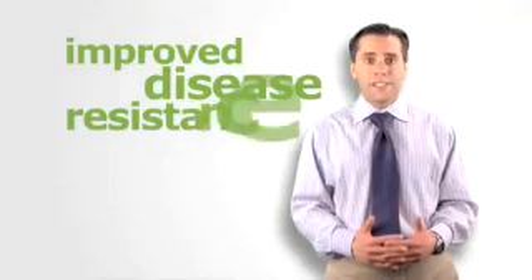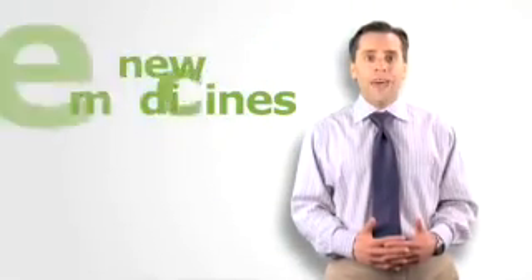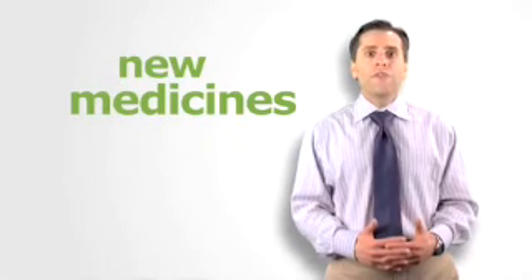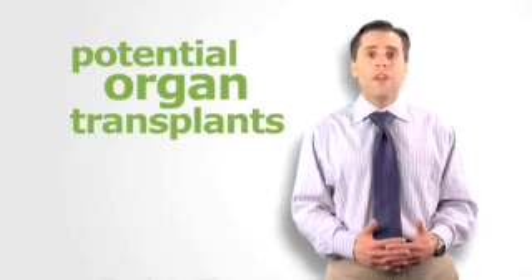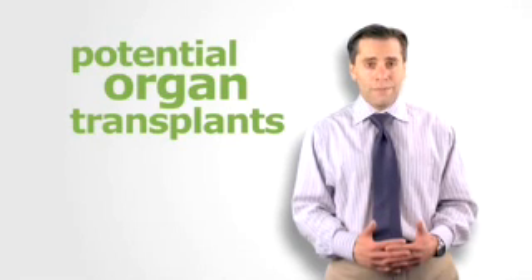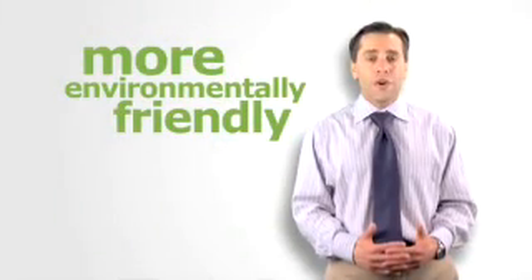Through the wonders of scientific research and development, genetic engineering in animals will someday help make some animals resistant to deadly diseases, allow certain animals to provide a new source of medicines, help different types of animals grow tissues, cells and organs that may one day be used for human transplant, and lessen the harmful environmental impact of certain livestock.